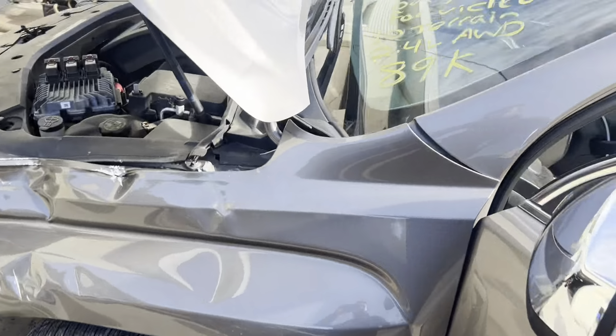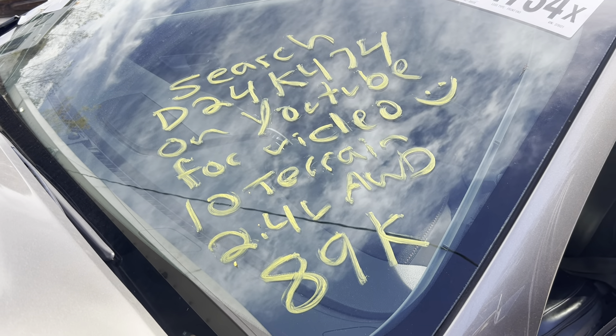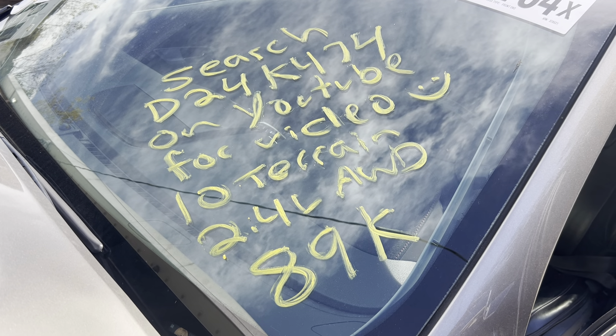This is Ding's Auto Parts test video for stock number D24K-474, 2010 GMC Terrain 2.4 liter automatic all-wheel drive with 89,000 miles on it. Make sure to follow us on all our social media platforms — Facebook, Instagram. Check our website out at DingsAutoParts.com and give us a call.